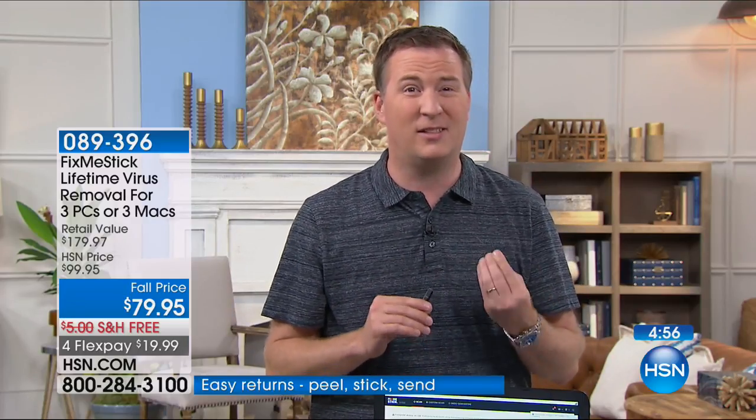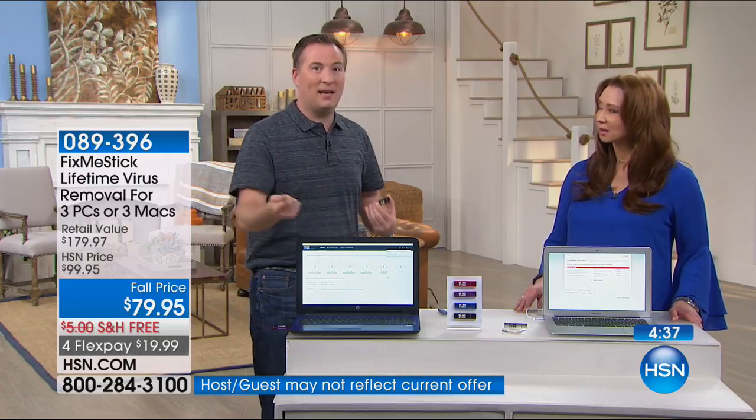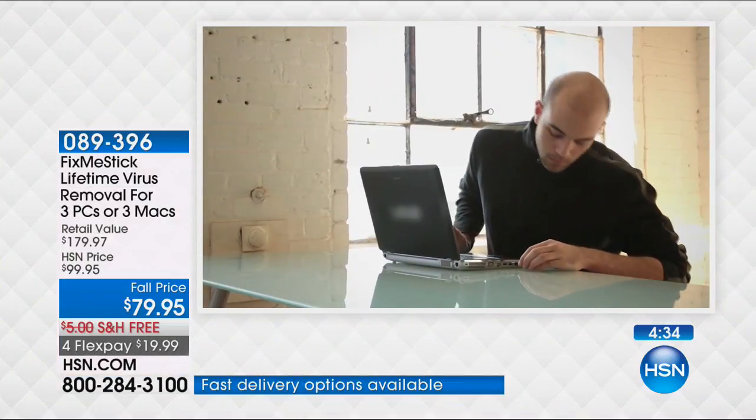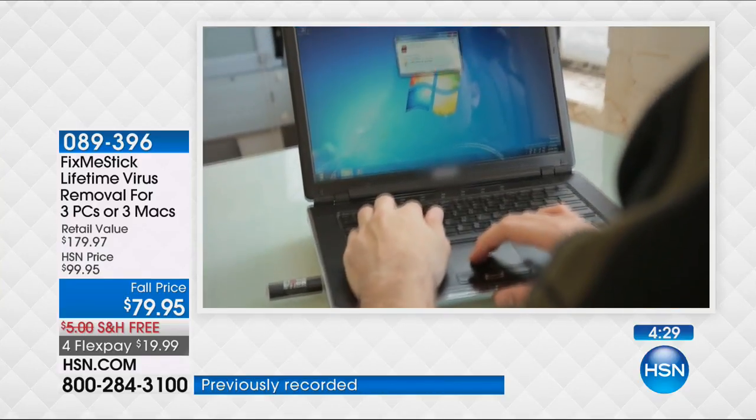Ransomware is one of the hottest viruses in 2017 — it locks down your computer and holds it ransom. You get a warning saying you have to wire money before they unlock your computer. The only alternative is to take your computer to a big electronics retailer; they charge $100 to scan just once, make you wait a week, and often just delete everything off the hard drive. One caller paid the $100, got a virus the next day, and had to do it all over again. With FixMeStick, you can run it every day, every week, every month.